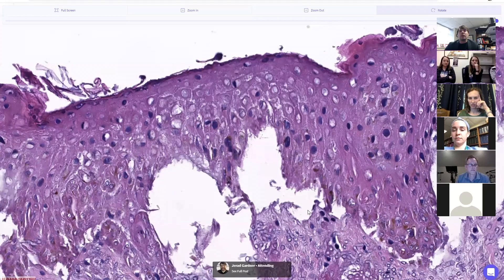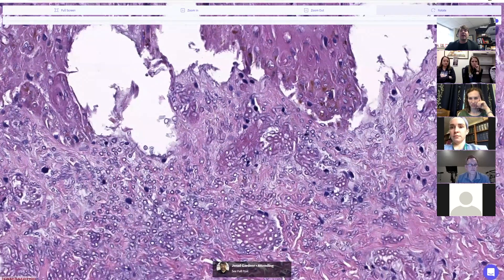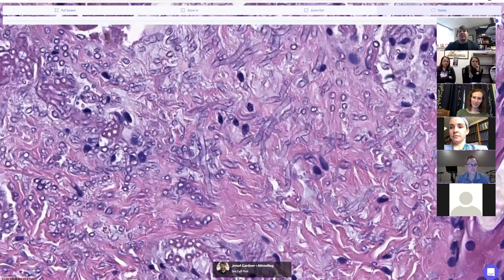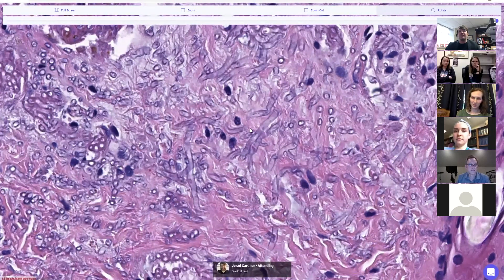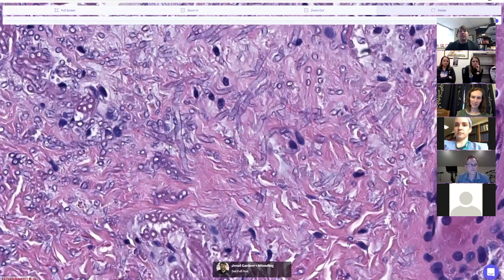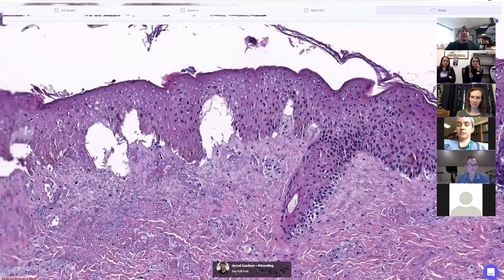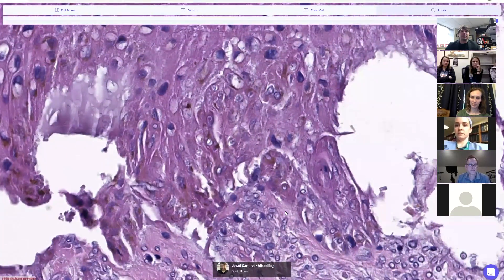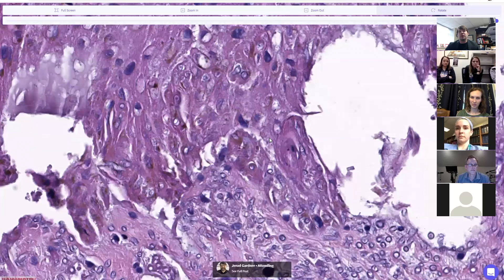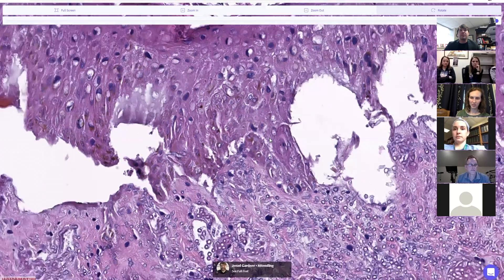That's why when things die the nucleic acids go away — that's what stains with hematoxylin, the purple we see is basically DNA. The pink we see are proteins staining with eosin. When you have necrosis only the proteins are left, and that's why necrosis looks pink. The epidermis is undergoing necrosis, and it's because there is all sorts of fungus down in the dermis — you can see the hyphae growing everywhere. You don't even need special stains to see this; it's very obvious on H&E.